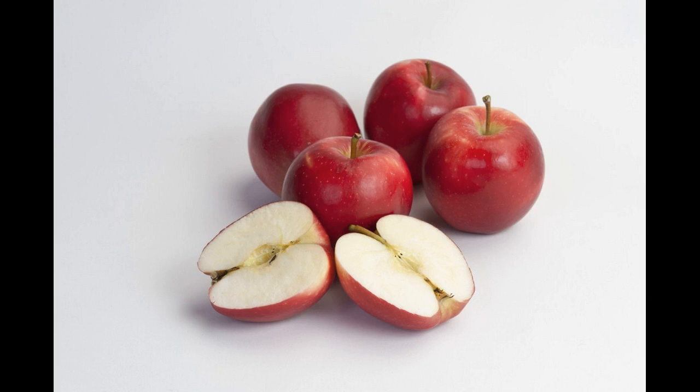4. Fenugreek. Fenugreek, which is commonly known as methi in India, can treat hair fall. Hormone antecedents are present in fenugreek seeds which help in growth and rebuilding of follicles.